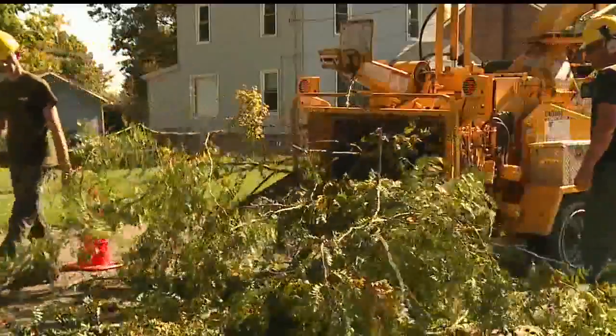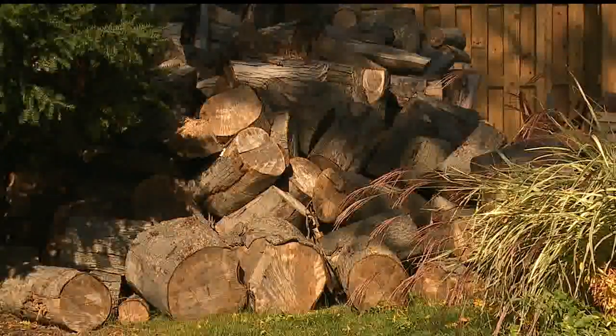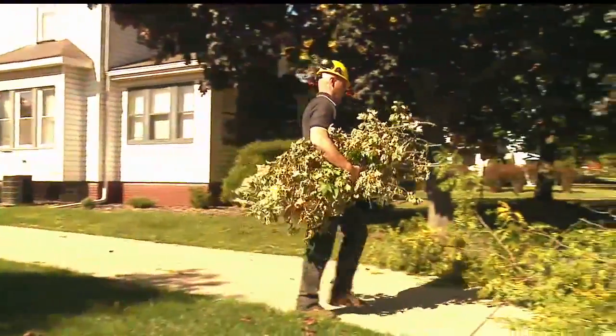Tree damage can occur at any time of the year. Most damage to limbs or the full tree occurs because of wind, due to thunderstorms or strong weather systems that bring wind.